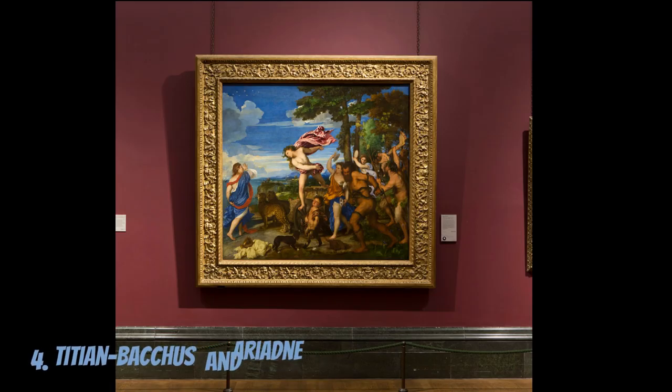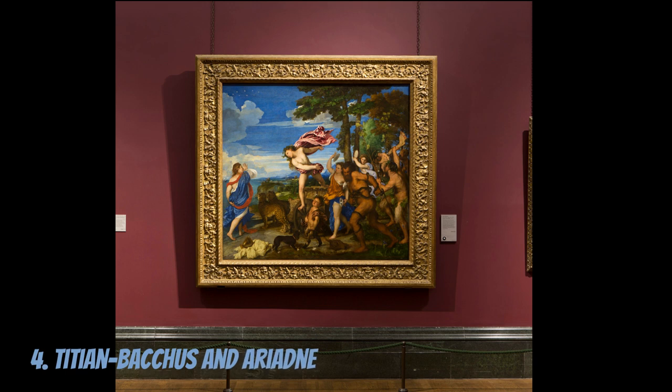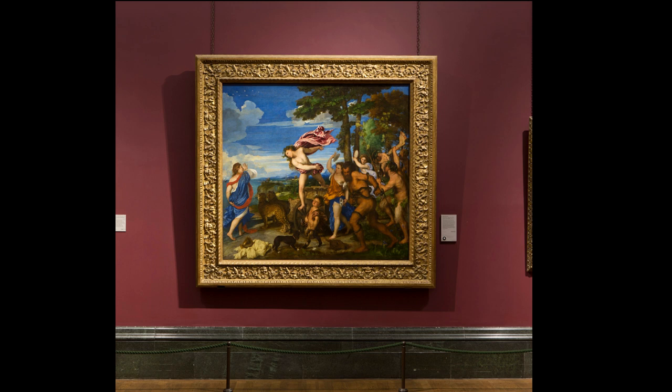Painted by the Italian Renaissance artist Titian in 1520–1523, Bacchus and Ariadne is a remarkable representation of classical mythology. The painting captures a pivotal moment in the lives of two mythical figures.